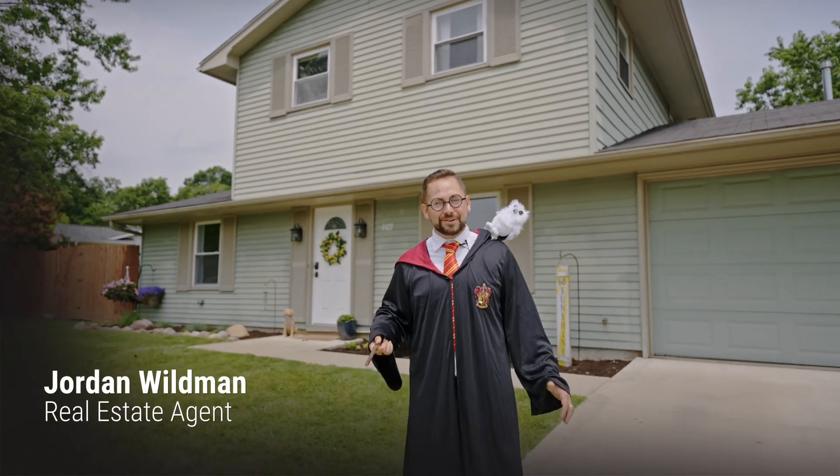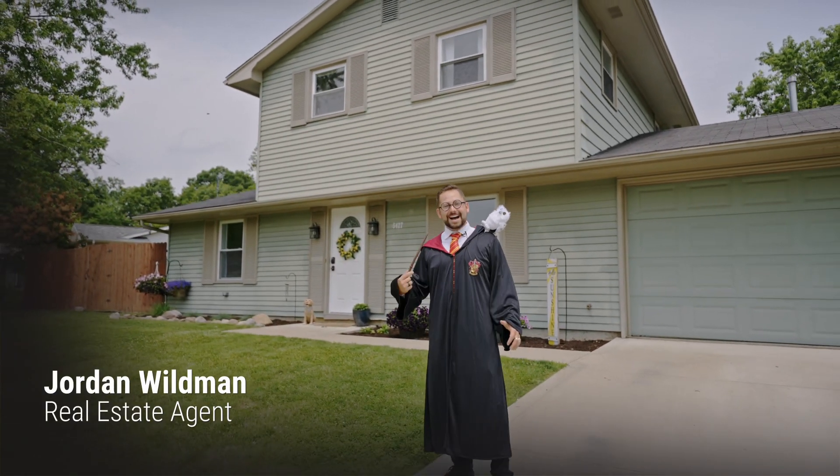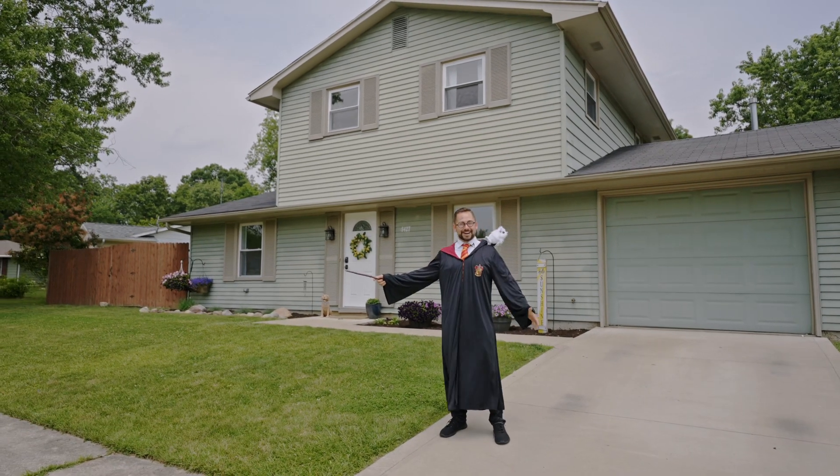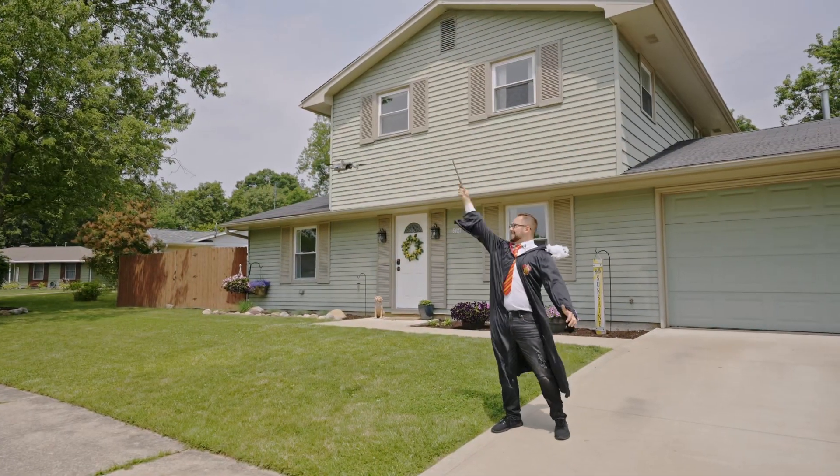Hello mates, welcome to 5427 Optin. I decided to get a little magical today, so let me grab the keys and show you inside. Wingardium Leviosa!